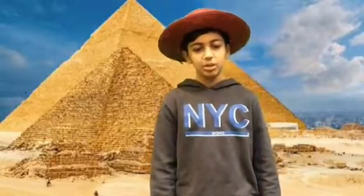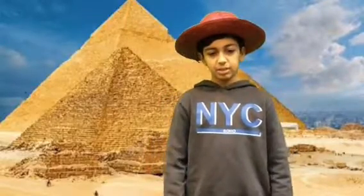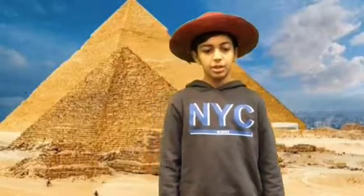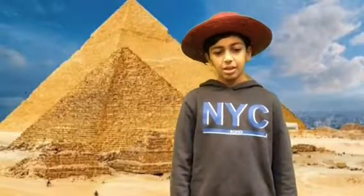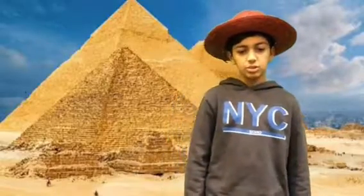In Egypt, only the pharaoh and his family members were allowed to have their tombs in the pyramids. But the other Egyptians had to be buried somewhere else. The pyramid's color is brown and its texture looked like